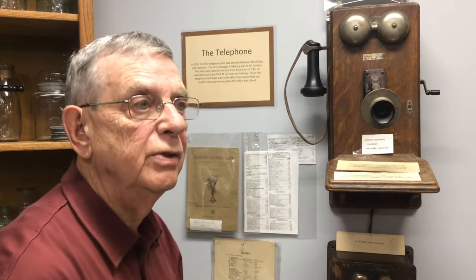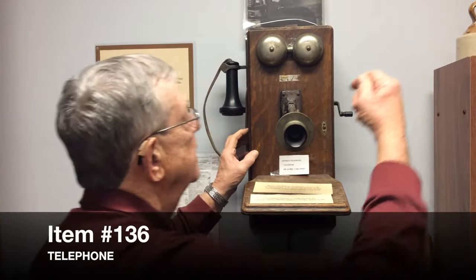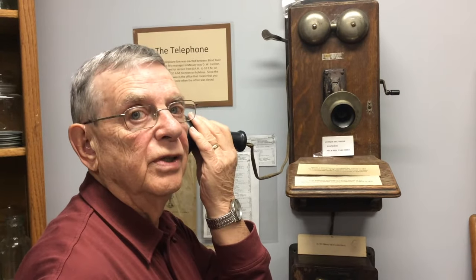If you wanted to make a call outside of the community or the settlement, you phoned an operator who was located in Massie. You pressed a little button on the side and gave a long ring, and waited for the operator to come on, and then you gave the number and the area that you wanted to call.